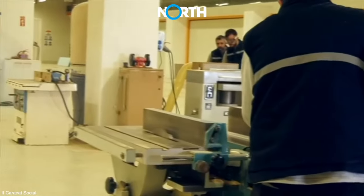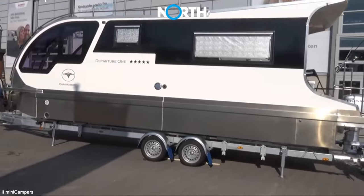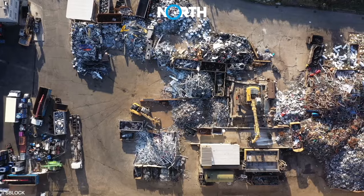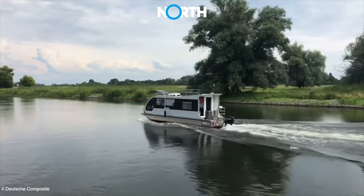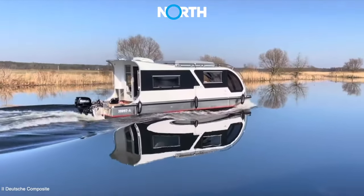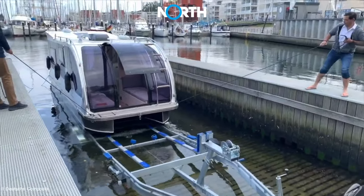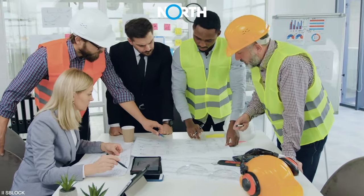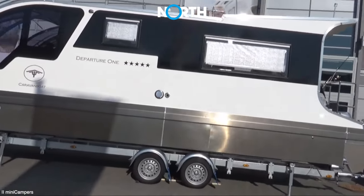The construction of Departure One requires high precision and accuracy, including in selecting construction materials. Departure One opts for aluminum due to several reasons, including its tolerance to bottom contact, sustainability, recyclability, and lighter weight compared to other materials. As a boat, this vehicle is designed and built according to European guidelines, declared to meet the highest boat safety standards for driving on land and coastlines. The company developing Departure One states that it can be modified to meet foreign requirements, potentially allowing it to be exported beyond Europe.